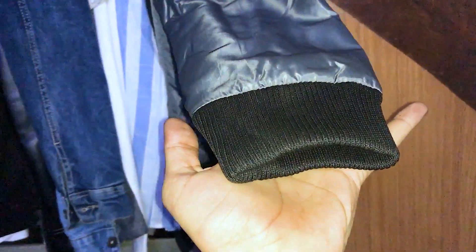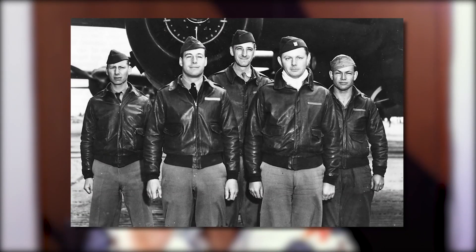Bomber Jacket is basically a boxy fit, meaning an oversized fit, which has trims on it. Trim means it's an elastic band on its collar, on its cuffs, and on its bottom. And it's called Bomber because it was worn by bomber plane pilots before. It has a very sexy and casual vibe.